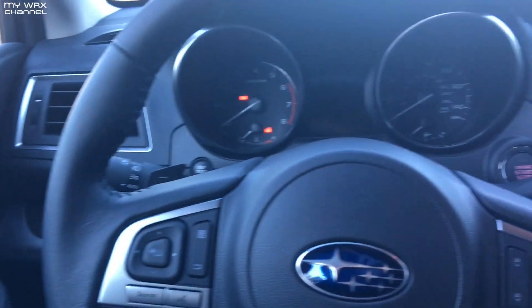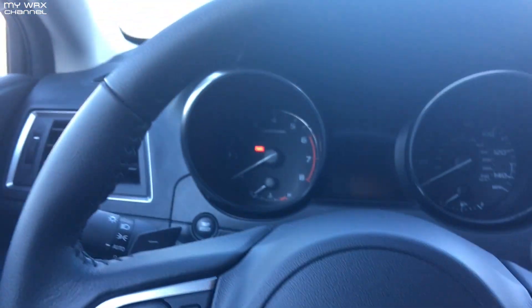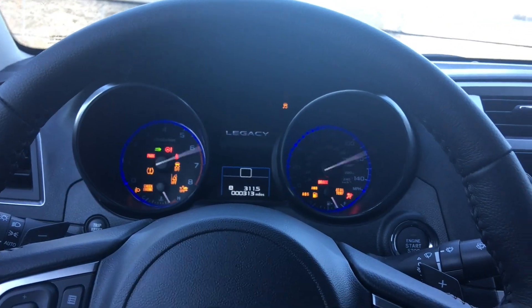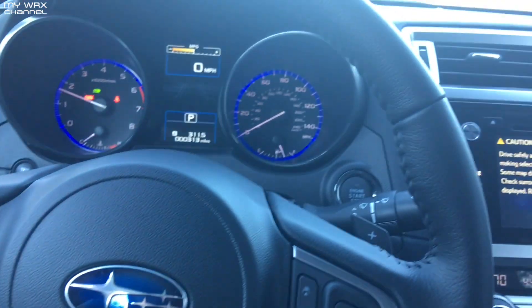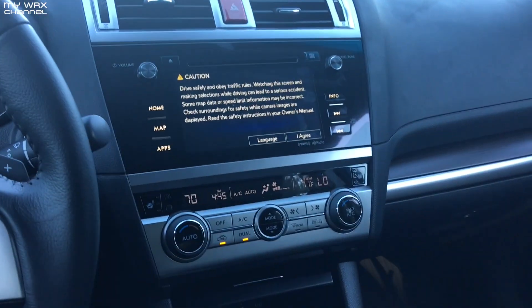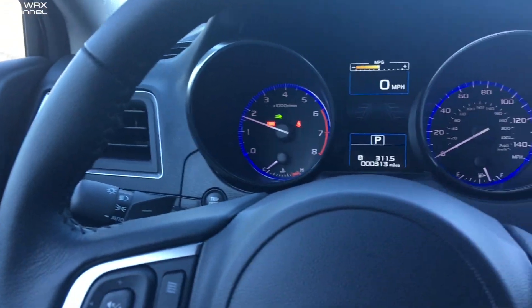All right guys, here's my loaner car for today. My car was turned into the dealer to get some warranty work done for a torn CV boot, so they're fixing it under warranty. I got this nice little Legacy — fully loaded, leather, Eyesight, all that good stuff. Pretty much brand new, about 300 miles on it. I've never tried this Eyesight thing but we'll see how it works.